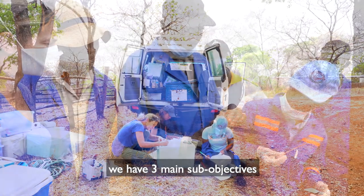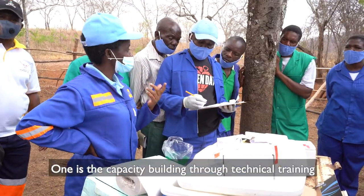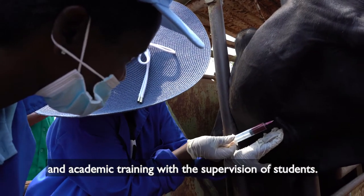In the CASCOM project, we have three main sub-objectives. One is the capacity building through technical training and academic training with the supervision of students.